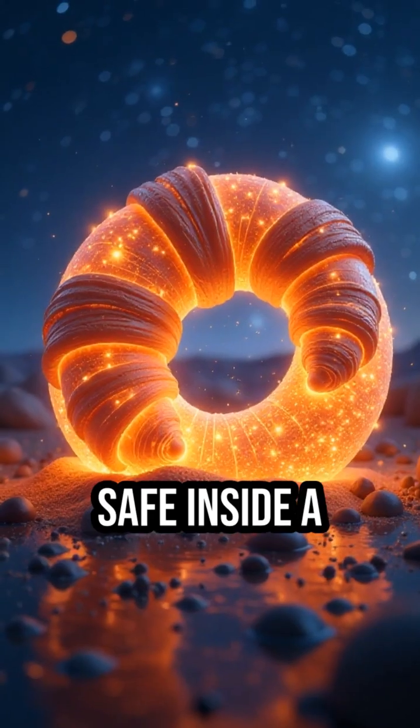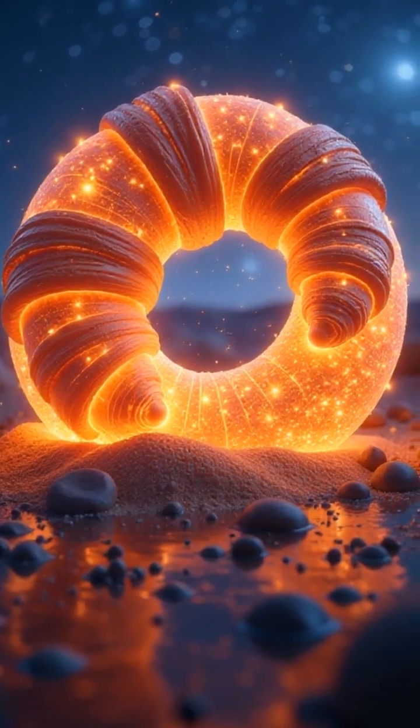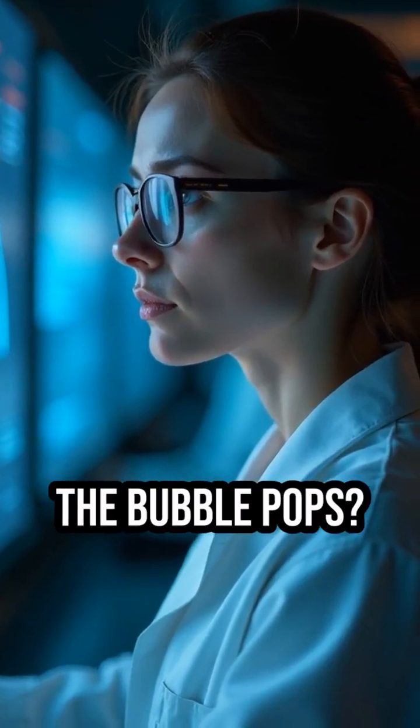You are currently safe inside a cosmic croissant, drifting through a dangerous galaxy. But scientists wonder: how long until the bubble pops?